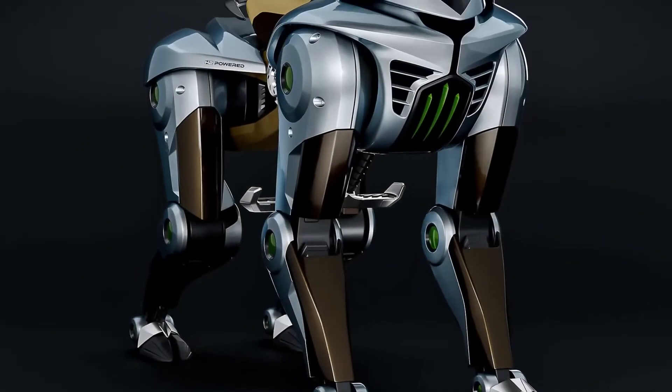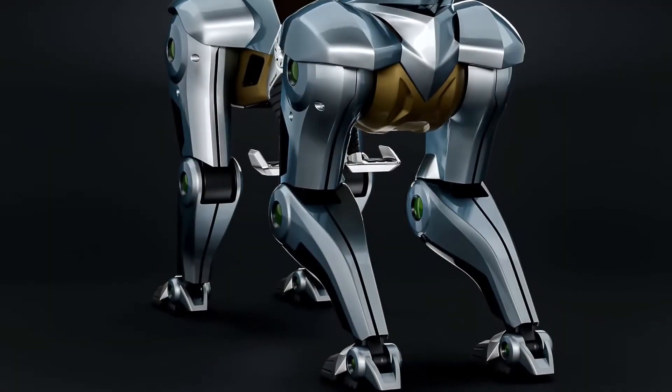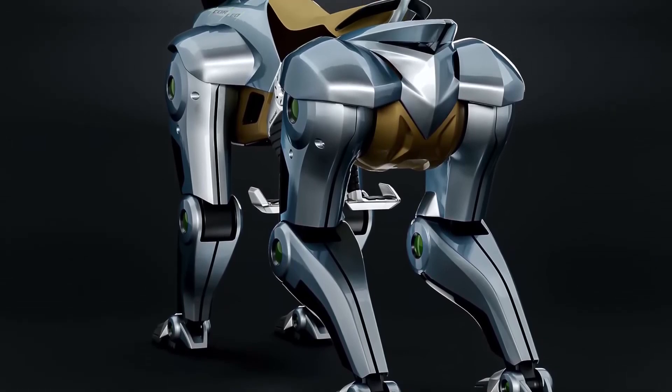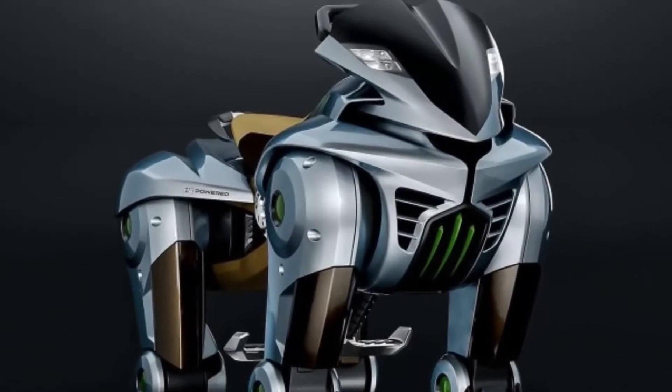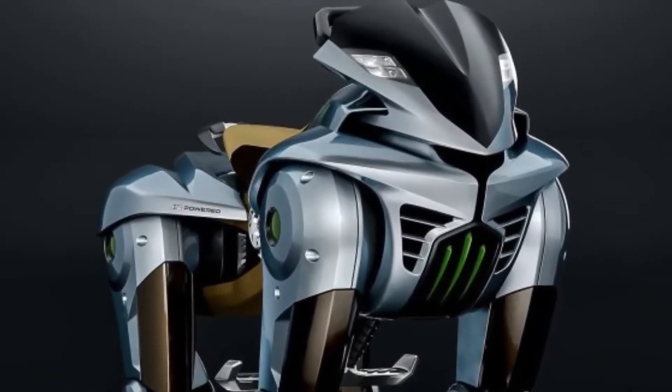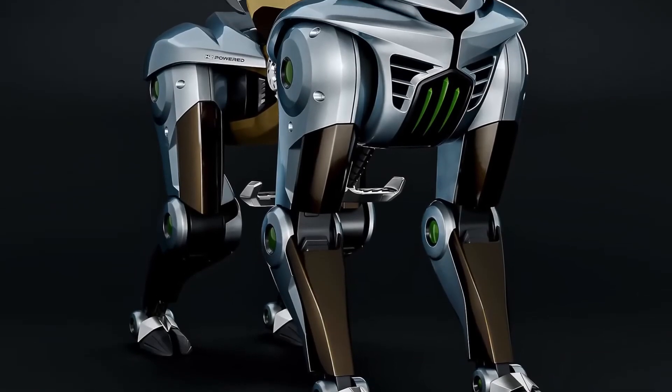Currently, Corleo is a conceptual prototype, with specific technical details such as speed, range, and battery life still undisclosed. Kawasaki envisions a potential market release by 2050, though no definitive timeline for development or commercial availability has been confirmed.